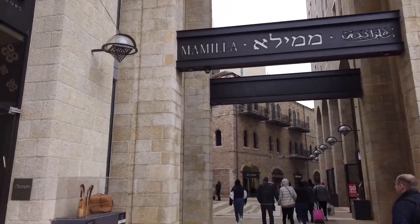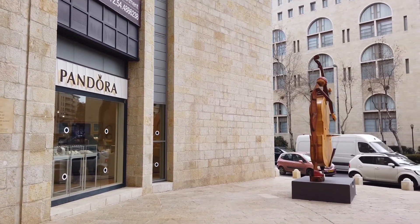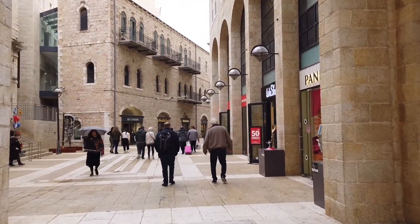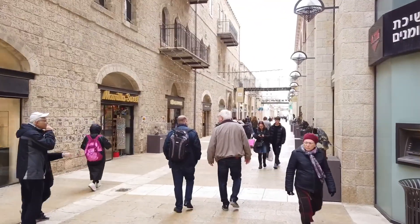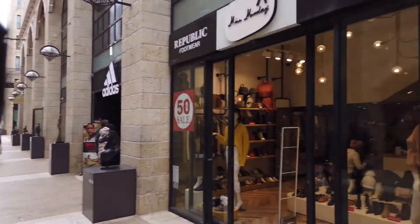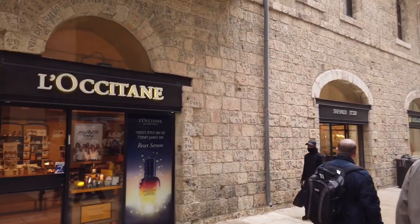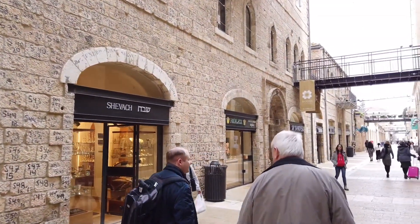It's a strip mall and apparently it used to be pretty run down back in the day. It was purchased, refurbished, and is now probably the most expensive kind of strip mall in the country. When you come here in the fall on our tours it gets quite busy — as you can see, this is empty compared to what it usually is. You can see some stores we'd recognize like Adidas, some local Israeli shops, even a Rolex store. Mamila is one of those cool places especially when you come out in the evenings after dinner.